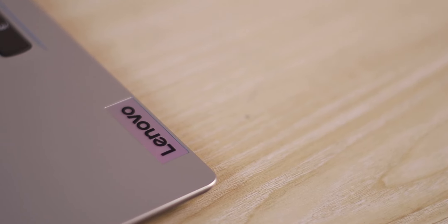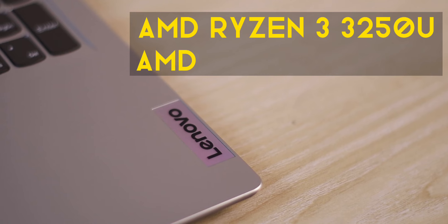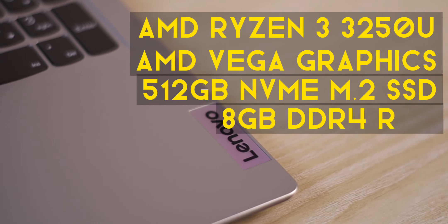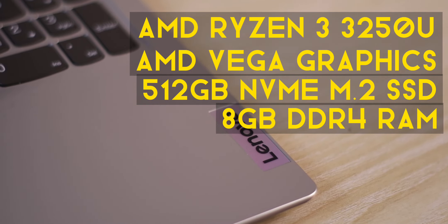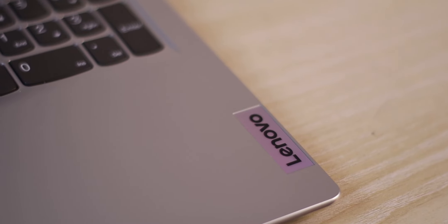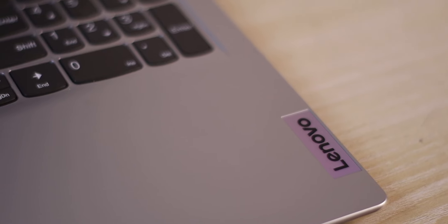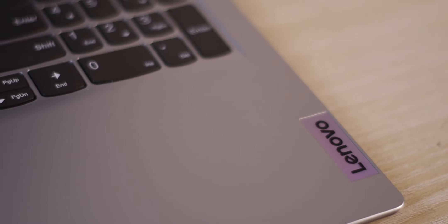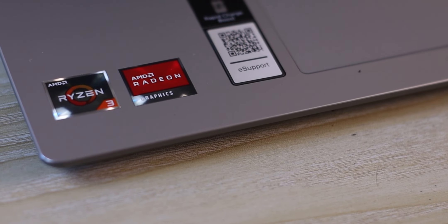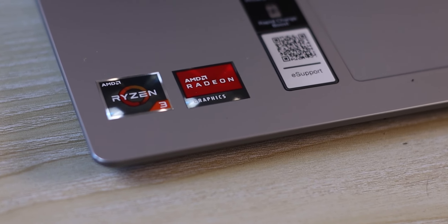Under the hood, the laptop is powered by a Ryzen 3 3256U CPU, with a 512GB SSD and 8GB of RAM. The Ryzen 3 3256U is a disappointment, as other laptops in this price range now offer Ryzen 3 5000 series processors. This is a behind-generation processor, which is a letdown.